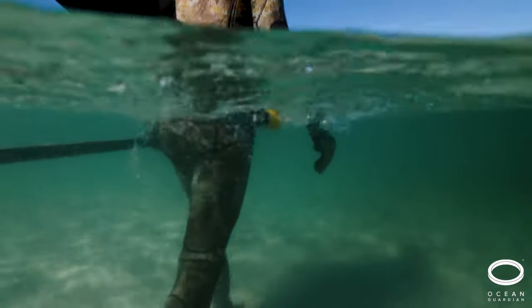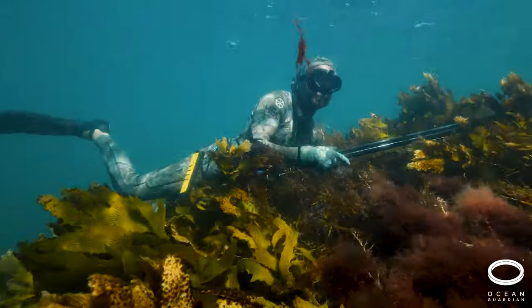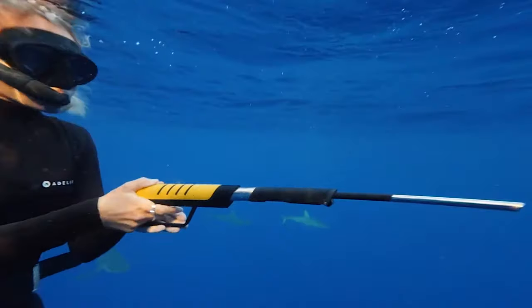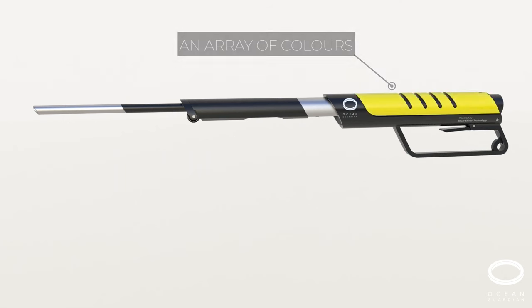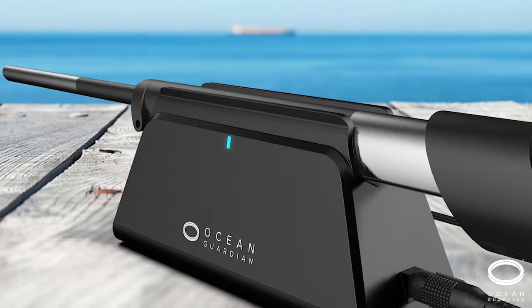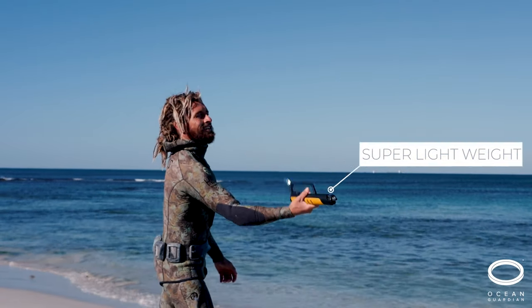Harnessing shark shield technology, the eSphere generates a three-dimensional electrical field that causes spasms in the sharks' sensitive snout receptors, causing them to retreat. This technology, backed by two decades of research, has been scientifically proven and independently tested, ensuring reliable shark protection without causing long-term harm to the sharks.